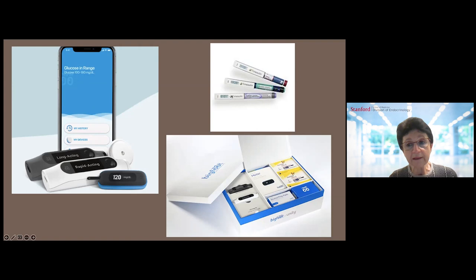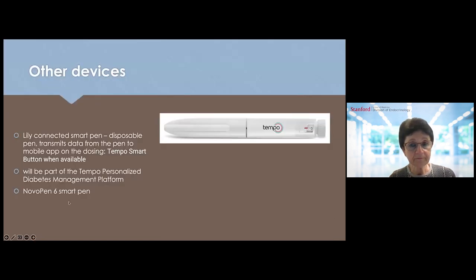The pen caps are placed on the pens — the long-acting insulin pen gets the long-acting cap, and the short-acting insulin pen gets the short-acting cap. It comes as a bundle with the meter, the Libres, and the pens and pen caps. Another smart pen is made by Lilly — the Lilly Connected Smart Pen. It is a disposable pen that transmits dosing data from the pen to the mobile app and features the Tempo Smart Button when available, as part of the Tempo personalized diabetes management platform. Novo Nordisk will also have a NovoPen 6 Smart Pen available in 2023.